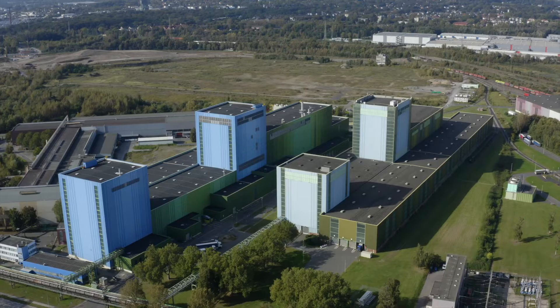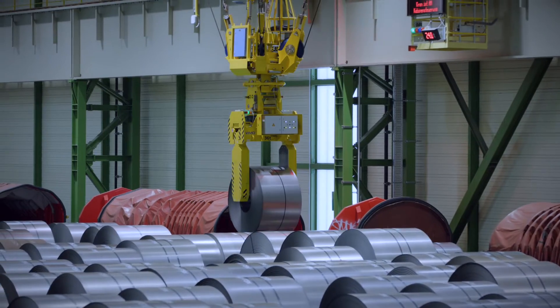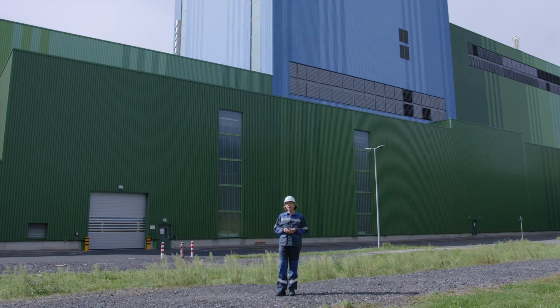Taken together with hot-dip galvanizing line number 8, we produce almost one million metric tons of hot-dip galvanized steel every year here in Dortmund. We're able to offer almost all strength classes on this line with a wide range of grades.